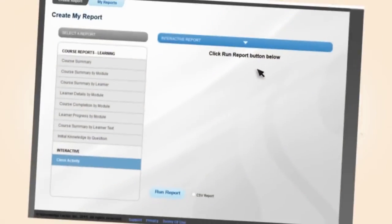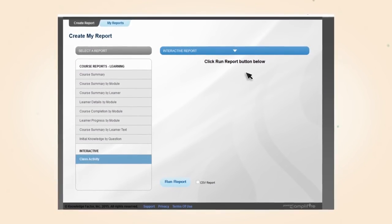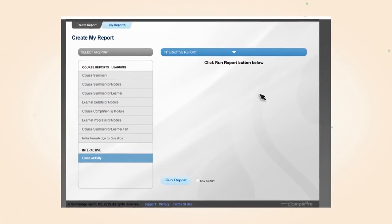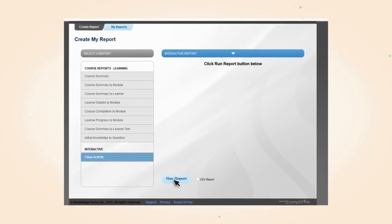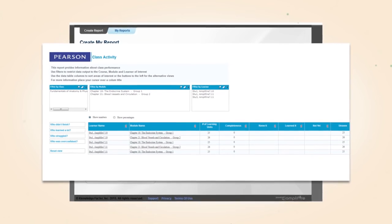Analyzing your students' progress has never been easier. When you assign dynamic study modules, all of their performance data feeds into your mastering gradebook, so you can quickly make just-in-time teaching adjustments and identify at-risk students.